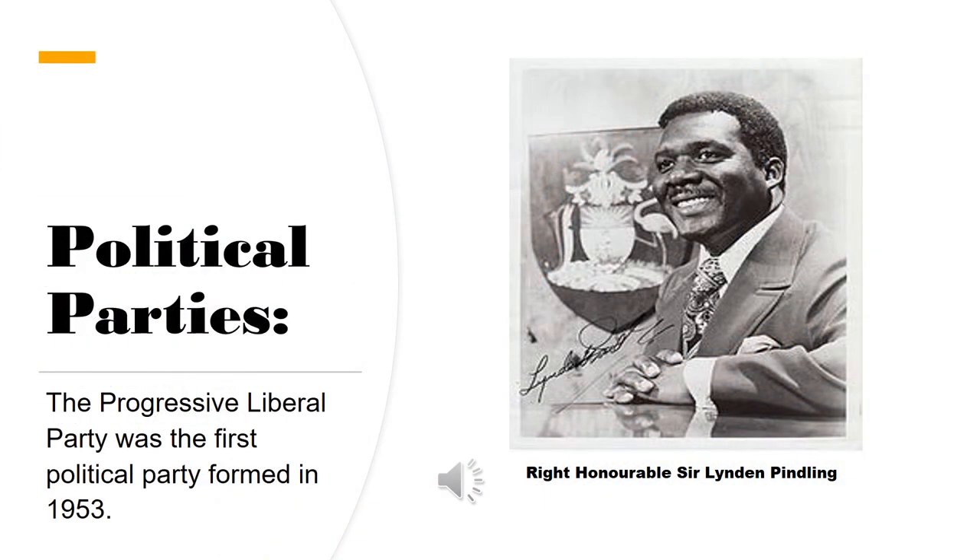Let's discuss political parties. The first formal political party was the Progressive Liberal Party, PLP, formed in 1953. Then, in 1958, the United Bohemian Party, UBP, which was way before our time, was formed.